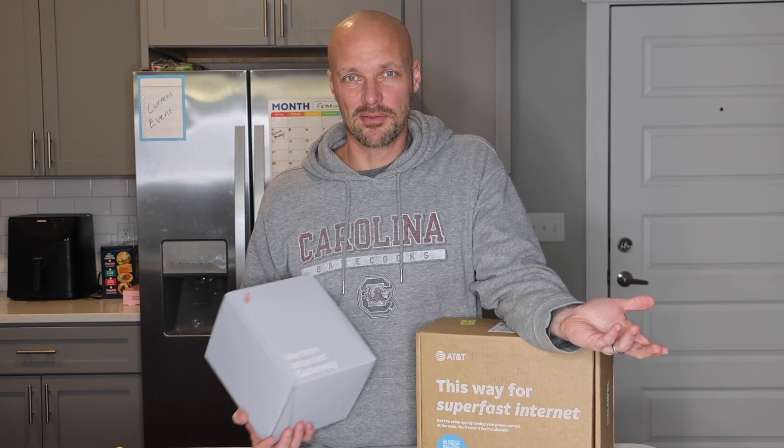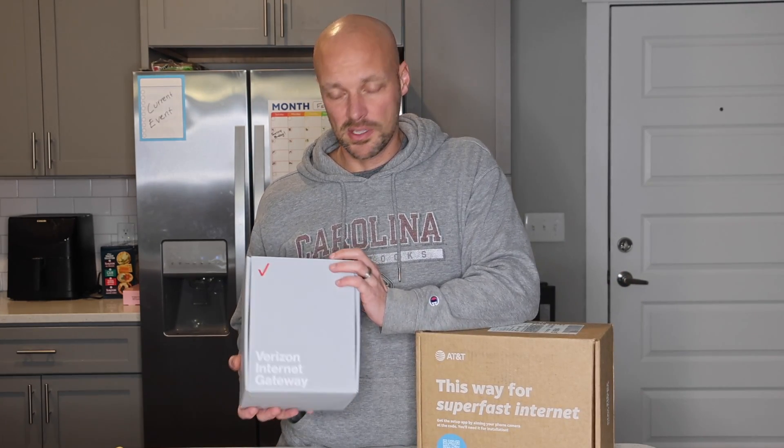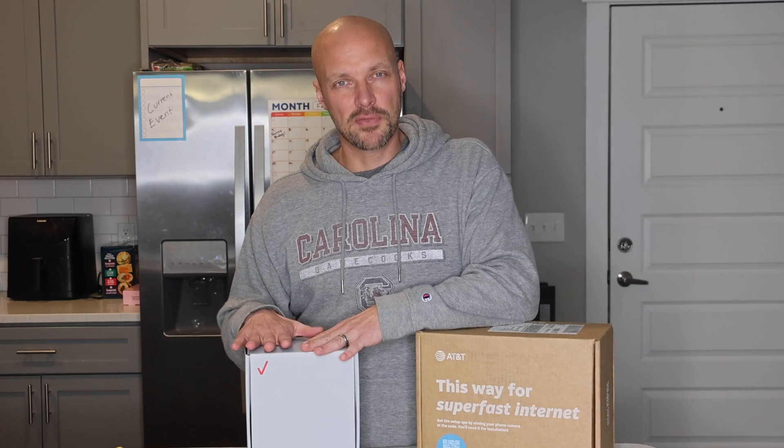If you're traveling around six months at one location and snowbirding down to Florida, you can travel with this. It's a nice feature for this particular internet service. It ranges from anywhere between $35 and $80, at least for Verizon, for the internet services they provide.